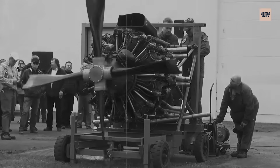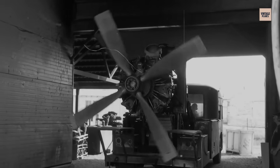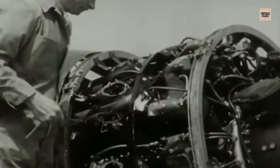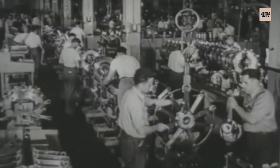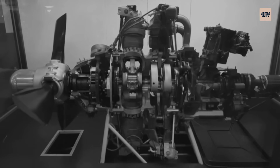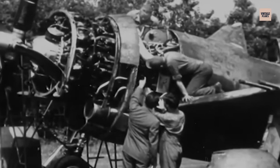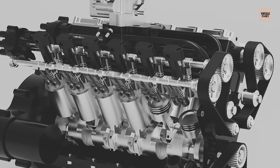The Pratt and Whitney R-2800 Double Wasp was American engineering at its most uncompromising — an 18-cylinder, two-row radial the size of a beer barrel that powered half the US arsenal through a philosophy of indestructible reliability over refined elegance. By the mid-1930s, Pratt and Whitney engineers faced a brutal challenge: build an engine delivering 2,000 horsepower without self-destructing. The result was the R-2800, about 53 inches in diameter, over 80 inches long, and weighing approximately 2,360 pounds — an engine that looked like a steel bulldog with a propeller. Unlike European liquid-cooled V-12s that prioritised streamlined profiles, the Double Wasp was unapologetically massive.